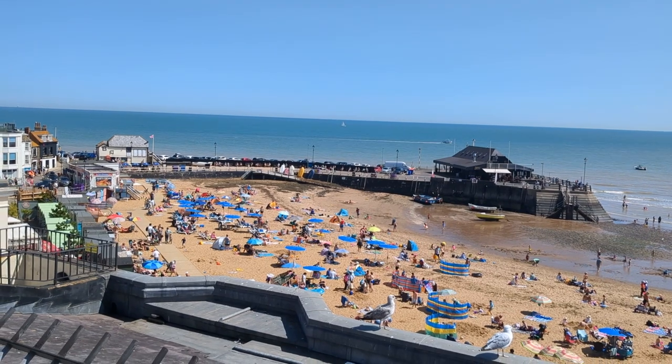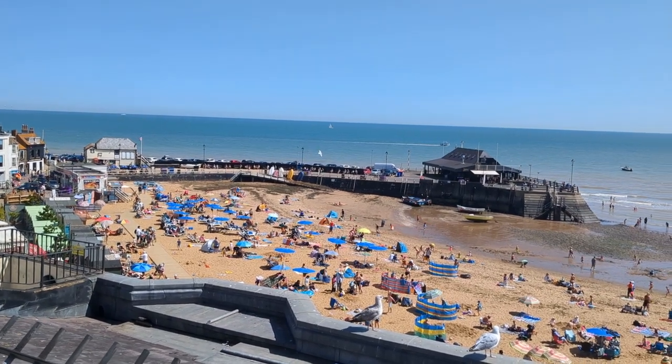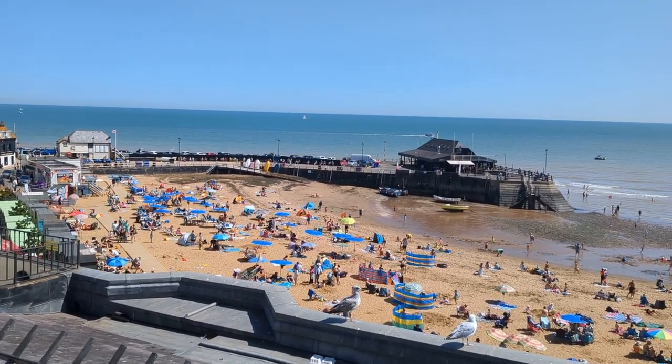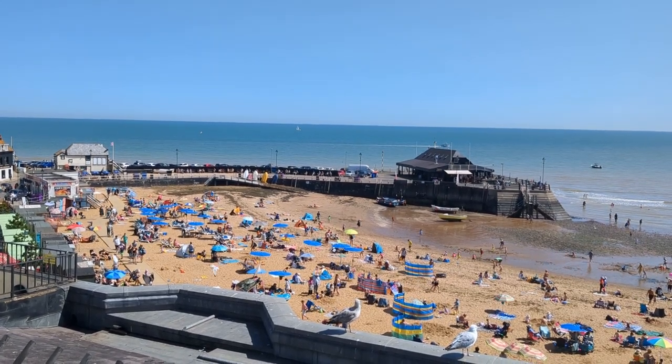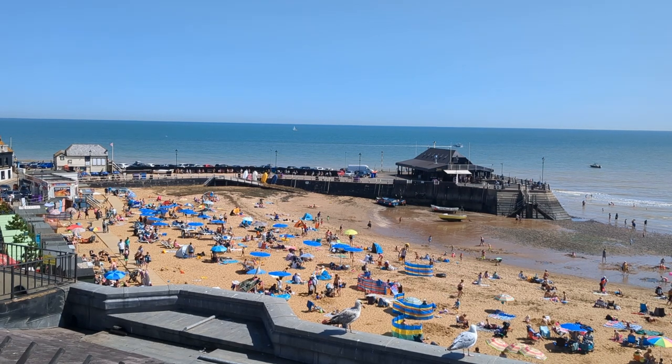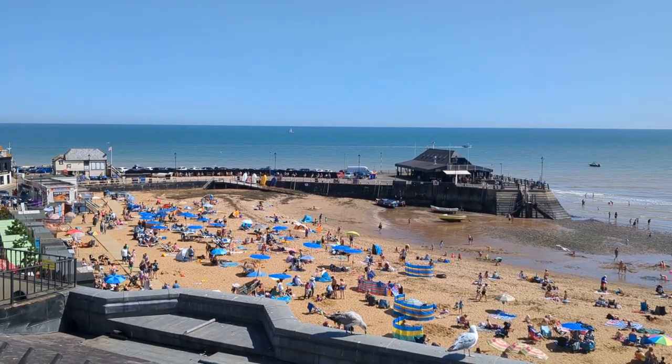Sam and Amelia are somewhere down there - if you can see the orange tent sort of in the middle, a bit to the left, that's probably them there. If you come down to Broadstairs you have to try this ice cream shop out - it's called Morelli's and it's like an old 1950s place. It's like stepping back in time. I'm going to try and get some footage of the inside to show you - it's beautiful.